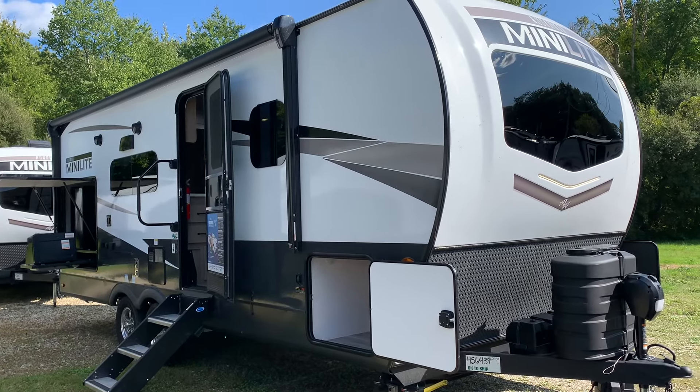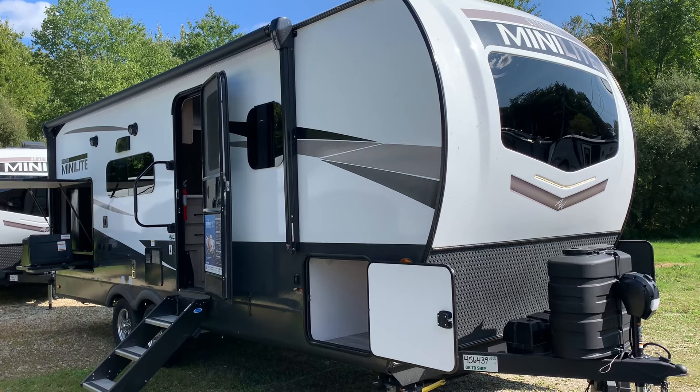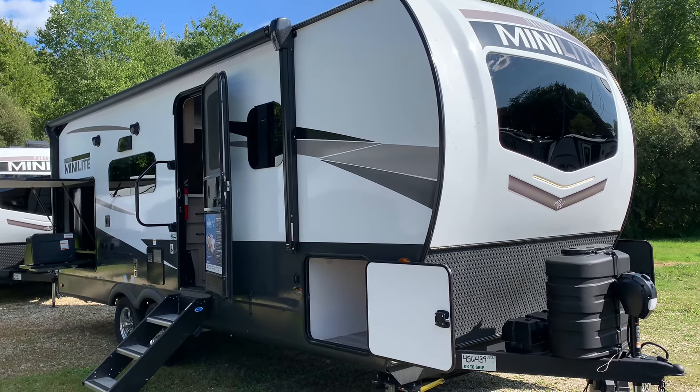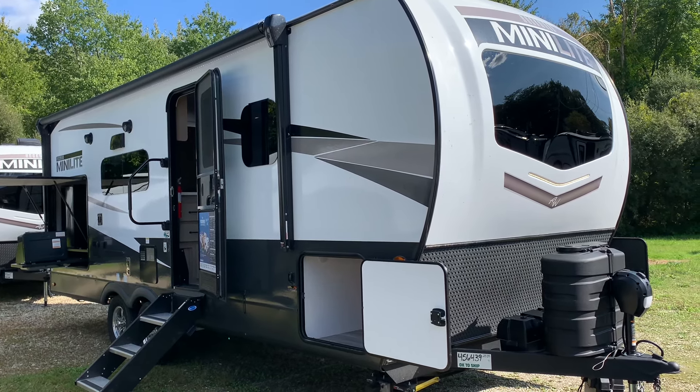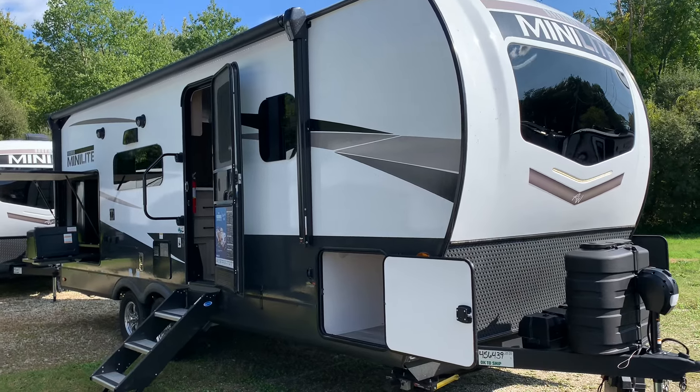Dave here at Russo's RV in Lakeville, Mass. Today we're going to look at the 2024 2513S Rockwood Mini Light. This is an awesome couples coach, one of the 25-foot Rockwoods, and it checks off a lot of the boxes. We're going to go over all the things that this unit has.